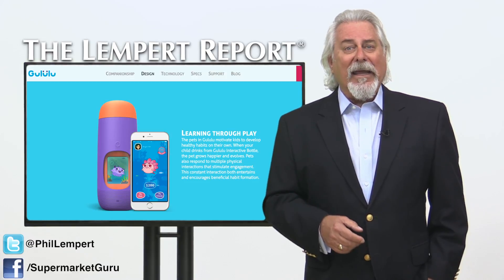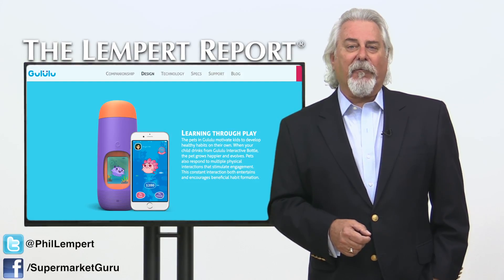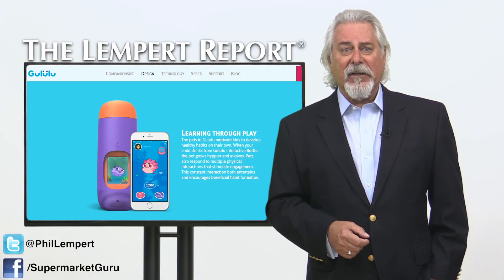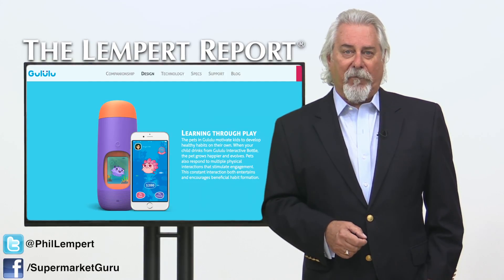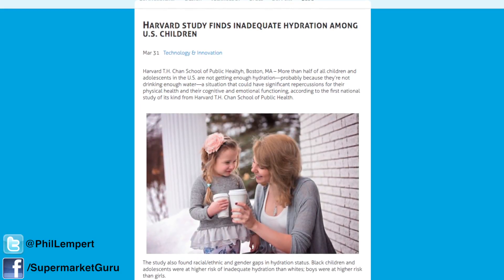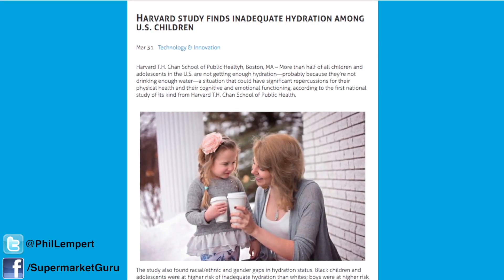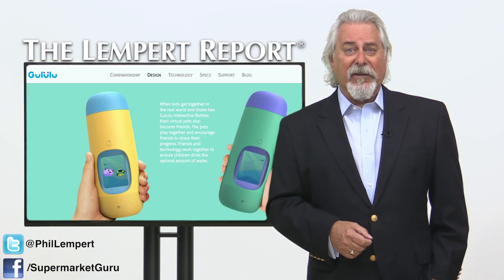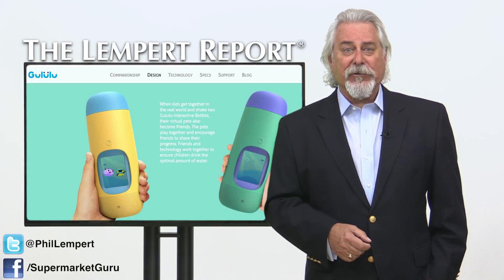The Gulu-Loo interactive bottle, according to the company's website, empowers kids to choose from a variety of virtual pets, each with its own unique personality and story. The pets live in the Gulu-Loo universe and grow as your child drinks water. The company marketing the Gulu-Loo points to a Harvard study which said that good hydration is linked with higher levels of cognition and attention in kids. Parents can set a water drinking goal for their kids, and there's even a school mode so that the digital pets with bottles don't cause a distraction at school.